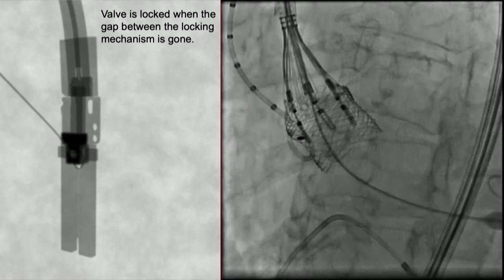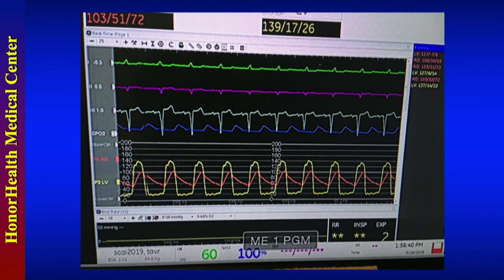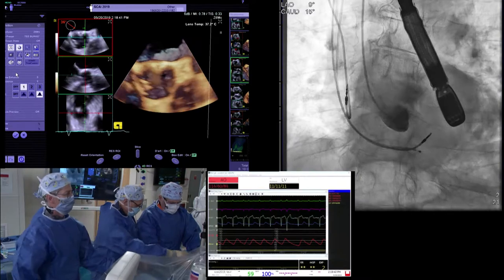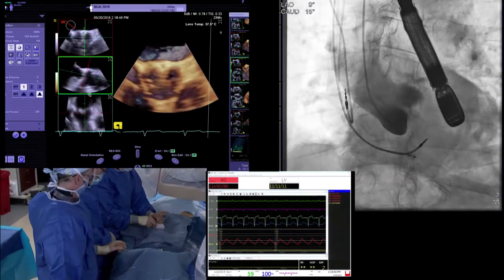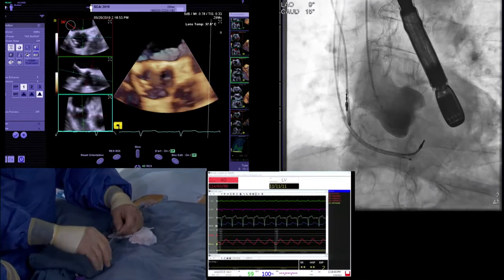I would just comment that the locking mechanism is now so easy to see — very different from the first generation. And you don't have to go into multiple planes to see it. We cross the valve with a straight wire, then exchange for a pigtail to measure hemodynamics. Here we have the extra-small Safari wire, which turns out to be about the same size as the Confida wire.